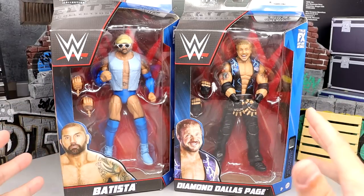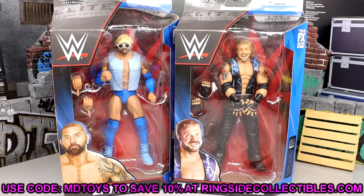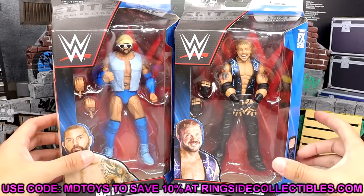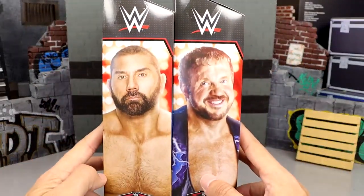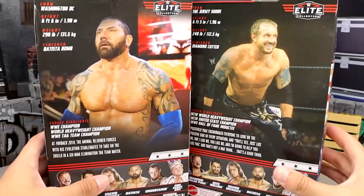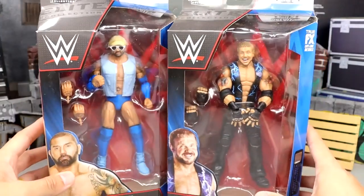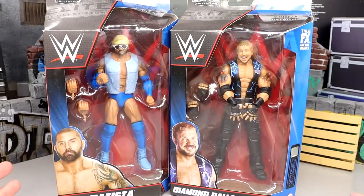Here's Blue Tista. If you guys are interested in grabbing these, go over to Ringside Collectibles and use promo code MDTOYS to save yourselves 10%. Here's Blue Tista, here's DDP — front viewing window of course, standard Elite packaging. On the side you get a beautiful shot of both guys. On the back here's a shot of DDP and Batista, rest of the figures in the wave, names on the side as always. Let's crack both of these guys out of their packaging.